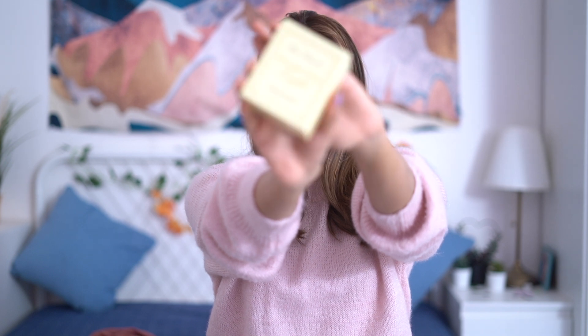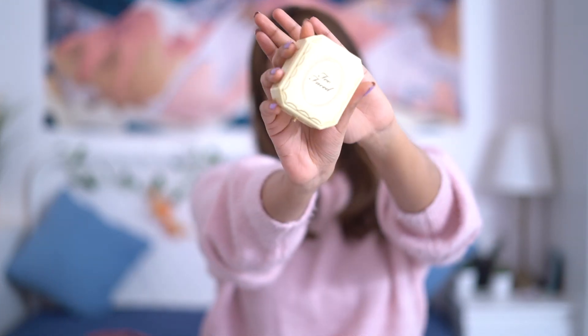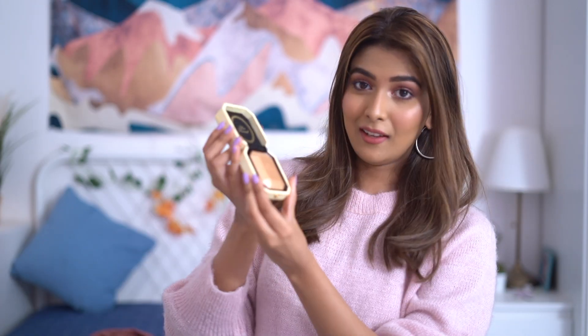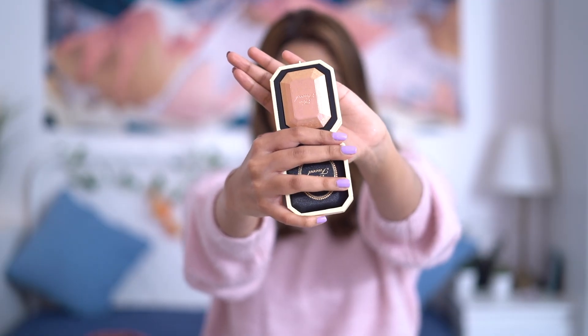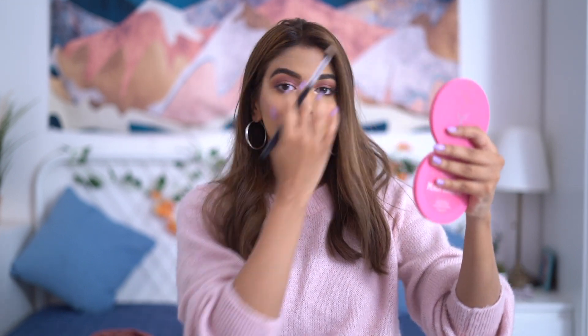Last but not the least — the Too Faced Diamond Light Highlighter. I was dying to get my hands on this. I know I already have highlighters but this is a masterpiece. It comes in this really pretty, fancy packaging that opens up like a ring — and there you go, look at that highlighter! This is my second Too Faced product; I also have their Dark Chocolate Soleil Bronzer, which is one of my cult favorite products.